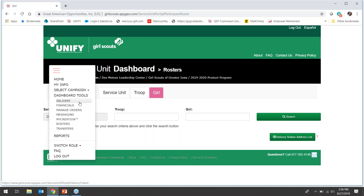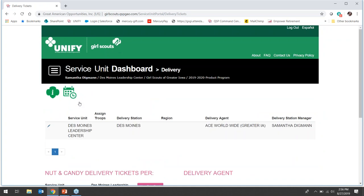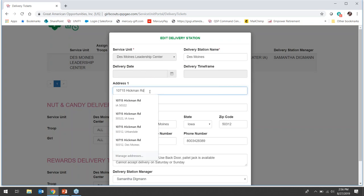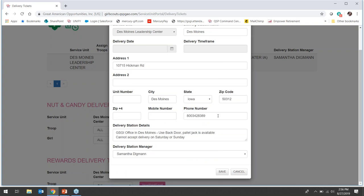The first item listed on the dashboard tools is Delivery. By clicking on Delivery you will be redirected to the service unit dashboard delivery page. From there you will need to add or edit your delivery station for the nut and candy delivery occurring November 8th through 12th. To do this, click on the pencil and a pop-up window will open where you can edit your delivery station address, contact phone number, and enter in delivery station details as needed. Please note you will not be able to edit the delivery date or delivery time frame; however, by providing dates or times that do or do not work, that will help the delivery agent with scheduling. Once updates have been made, click Save.